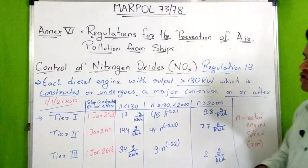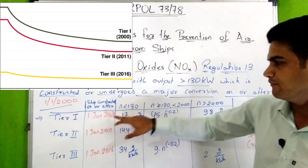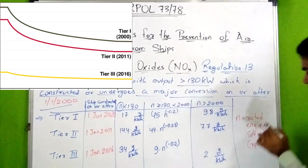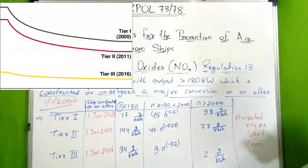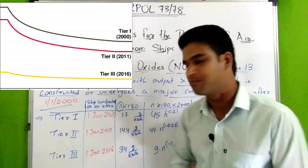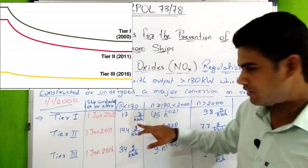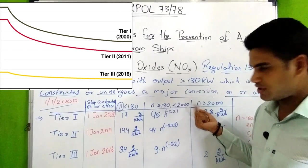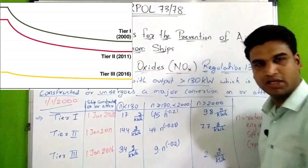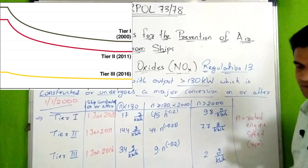The NOX emission limits are organized into tiers. Tier 1 applies to ships constructed on or after 1st January 2000. Here, N means rated engine speed in RPM. When N is less than 130 RPM, the emission limit is 17 g/kWh. When N is between 130 and 2000, the formula is 45 × N to the power of −0.2. When N is greater than 2000, the limit is 9.8 g/kWh.